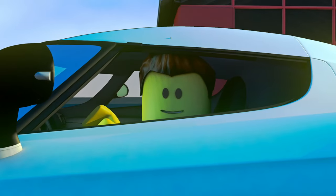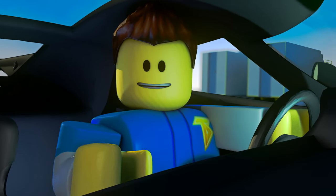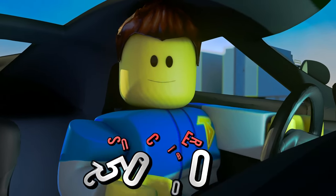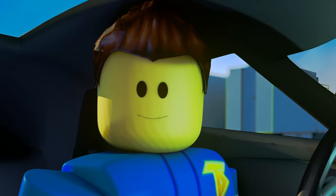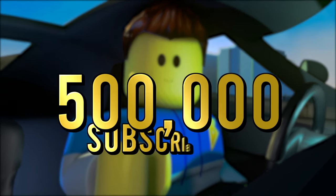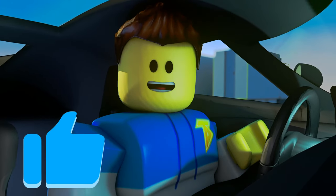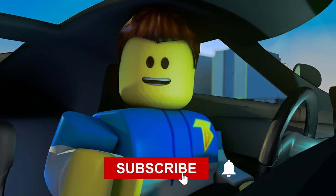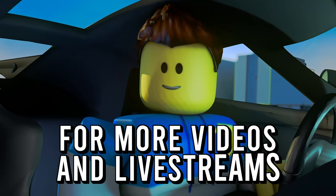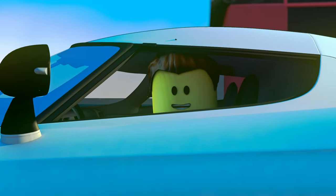Guys, that was amazing, but what's more amazing is that we finally hit 250,000 subscribers! Now I have a new challenge for you — our brand new goal is 500,000 subscribers. Before this video gets started, be sure to hit that like button, subscribe, and don't forget to click that post notification bell for more videos and live streams.